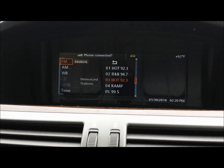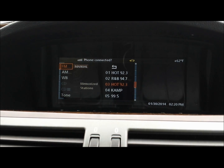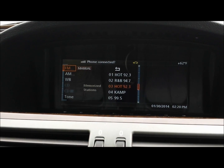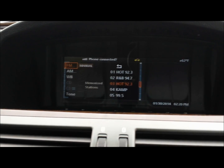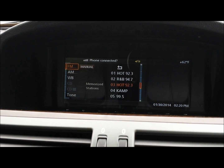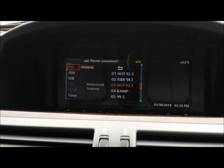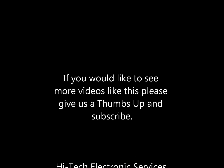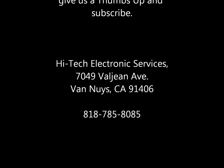Thank you, I hope this video helped you figure out the problem with your BMW 7 Series. Our phone number is 818-785-8085.